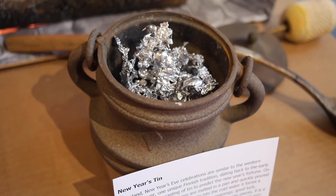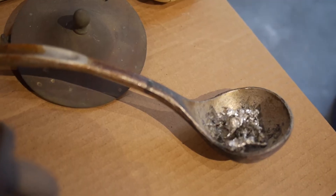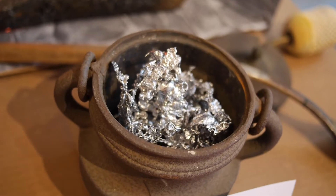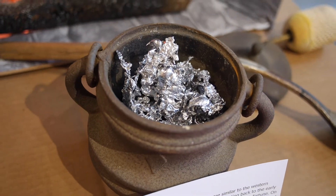My favorite artifact is the New Year's tin. This tin is melted from horseshoes on New Year's Eve and immediately put in cold water. When it is put in the cold water it makes a shape, and that shape will tell your future for the new year. If it breaks, that means bad luck.